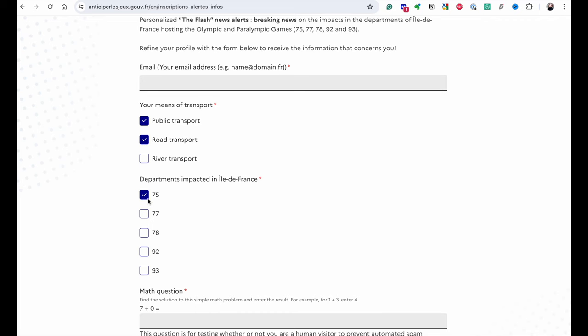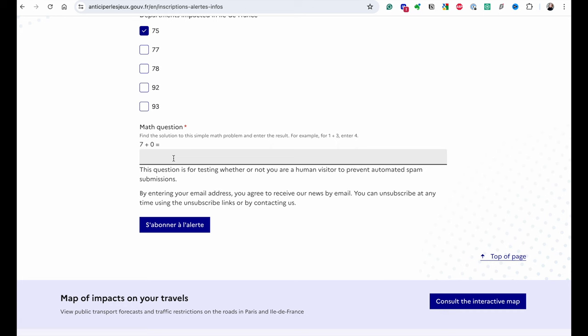One more practical thing about public transport: there's another website I'll link below that allows you to set notifications for anything that happens with public transportation. Just enter your email, pick your areas, and you will be notified if something goes wrong — so you can anticipate a better route and be on time.